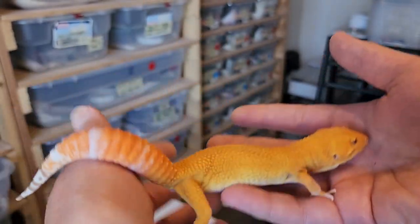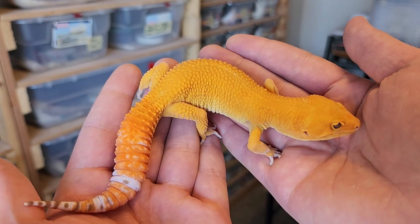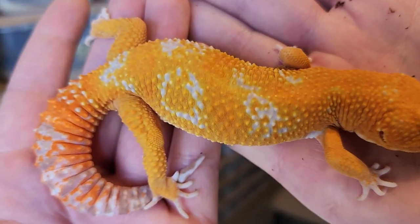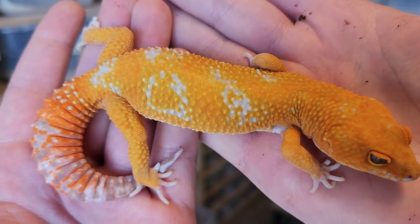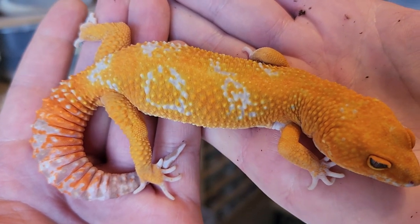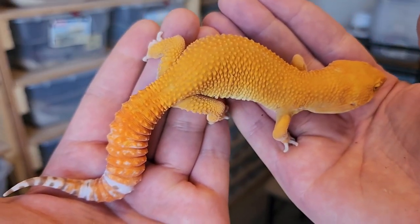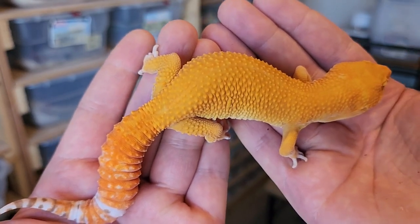The best coloration and the highest contrast actually comes with non-albinos. However, as I showed you earlier in this video with the white pattern gecko, you can do some really cool things with Tremper albino, Belle, or Rainwater. So it's still a worthy project, but your most colorful tangerines are almost always going to be non-albinos.